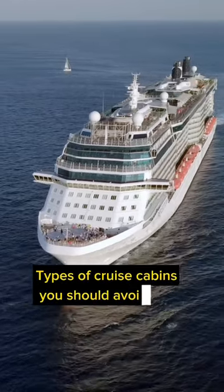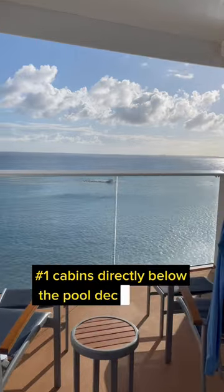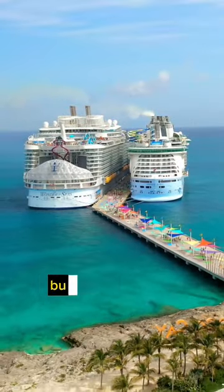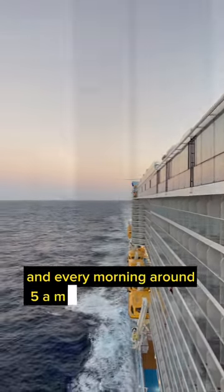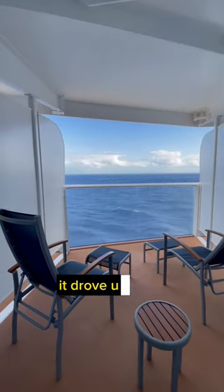Types of cruise cabins you should avoid, part one. Number one: cabins directly below the pool deck, especially if you're a light sleeper. You may not be aware, but in the evenings the crew cleans and stacks all the pool chairs, and every morning around 5am they put them back out. We made this mistake once — it drove us crazy.